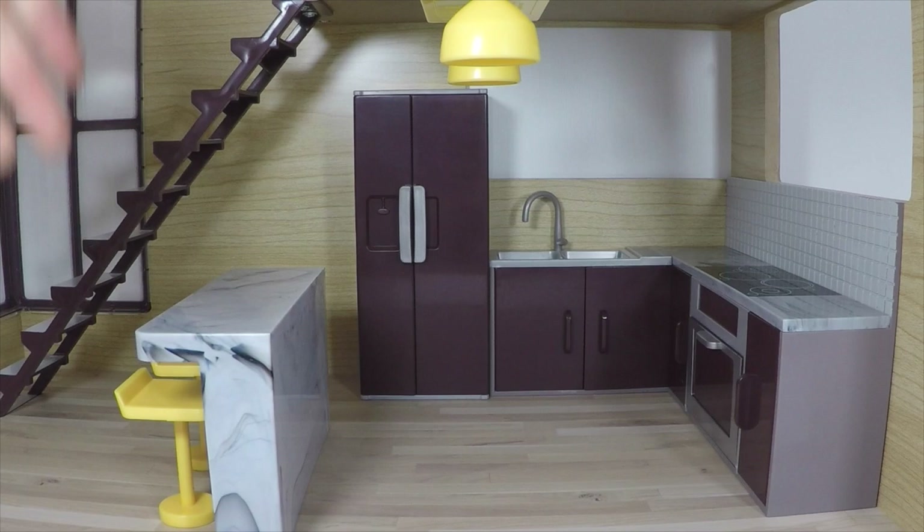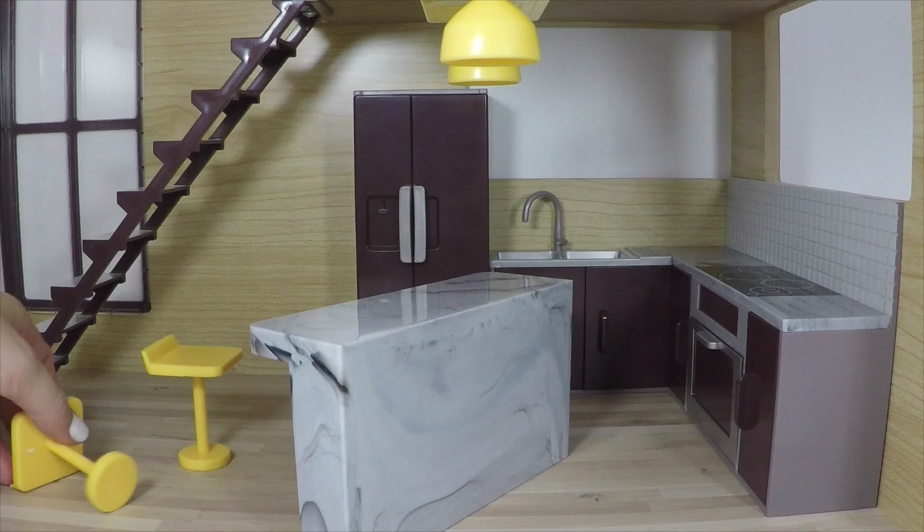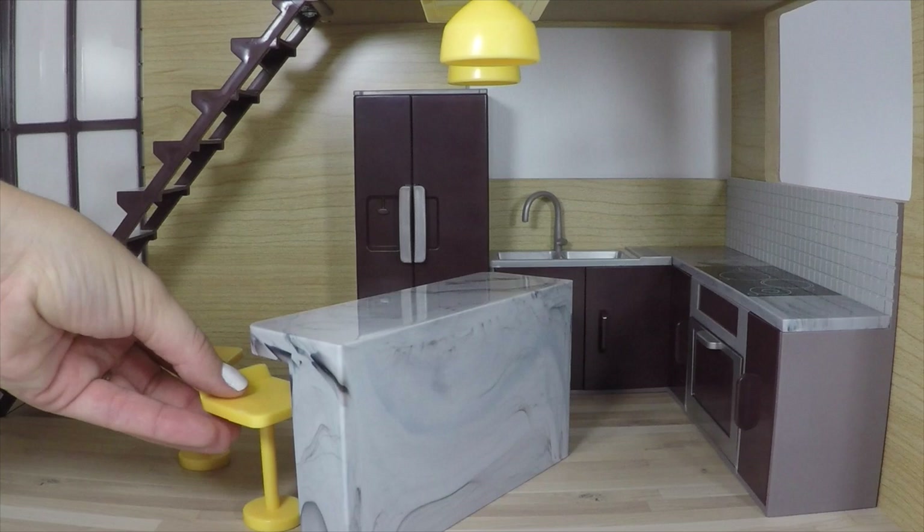Here's a look at the inside — this is the kitchen area. It's nice and spacious for the mini dolls. The bar does move around so you can put it anywhere in the kitchen or in the loft. It's nice to play around with the furniture and put it in different places. It comes with two yellow stools for the dolls to sit on.